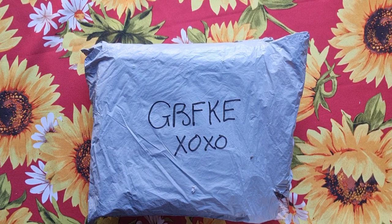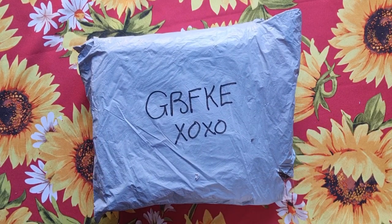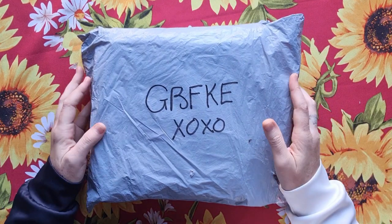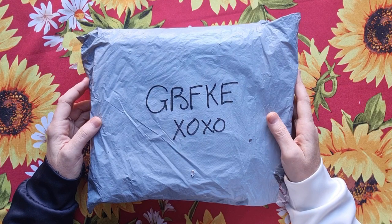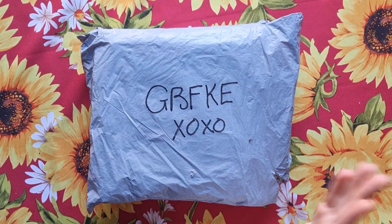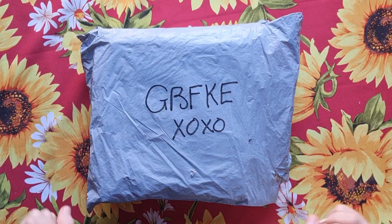Good morning my stitcher friends, welcome to my channel Stitcheralla. This morning we're doing an unboxing for JBFKE - they are a wonderful company. This is not our first unboxing; I know they have extraordinary products so let's have a look.